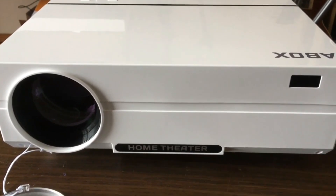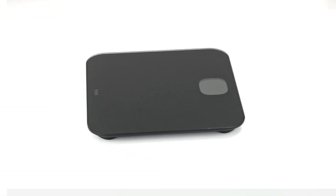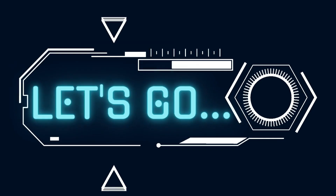Have you ever wanted a portable home theater or heard of a fingerprint door lock? In this video, we will look at some of the coolest smart home gadgets for 2023. Links with the prices are in the description below, and let us know in the comments which ones are your favorites. Let's go!